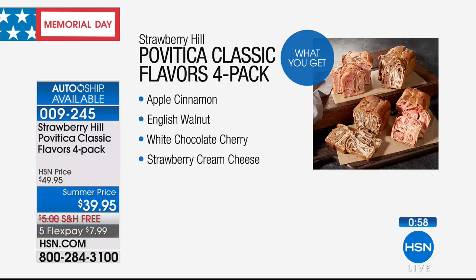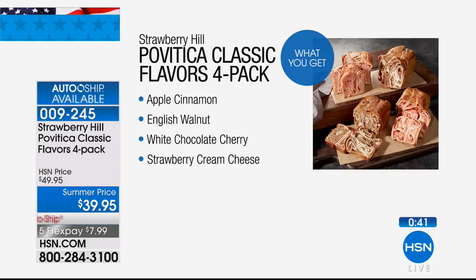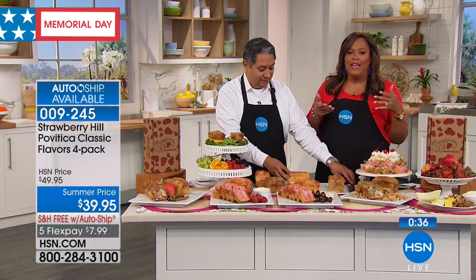You're getting the apple cinnamon, which you can make into French toast and pour some syrup on it with some butter. You've got that English walnut, which really put Povatica — the Strawberry Hill Company — on the map. That's what they're known for: that wonderful English walnut, 12 ounces of walnuts. White chocolate cherry — and then the strawberry cream cheese, which is my favorite, because it reminds me of what my grandmother used to make me.